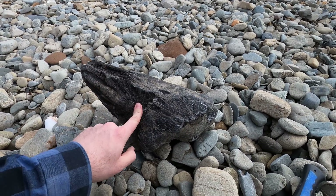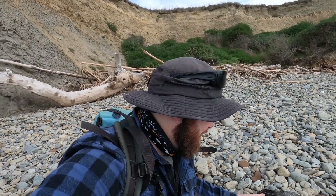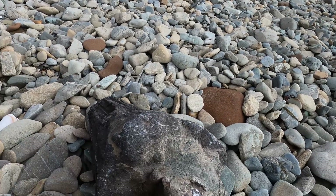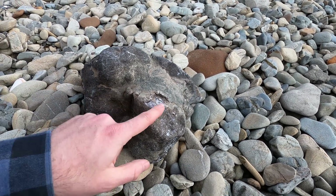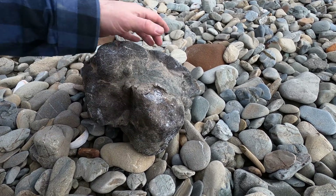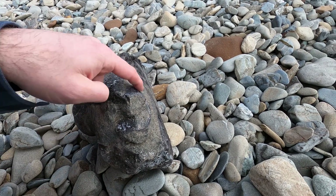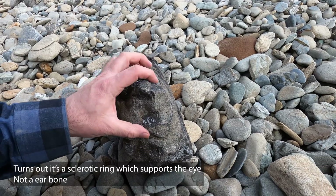That is good. This is really a good find. Have a look there — that's definite bone there, and there's some more bone going in there. This is the right look for a skull, and this could be the ear bone. This could be the bulla over here.